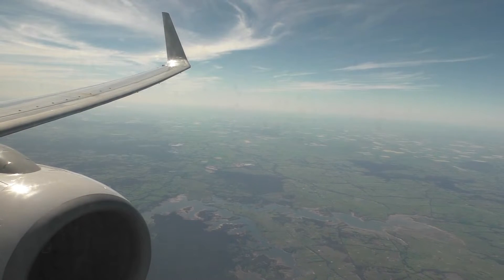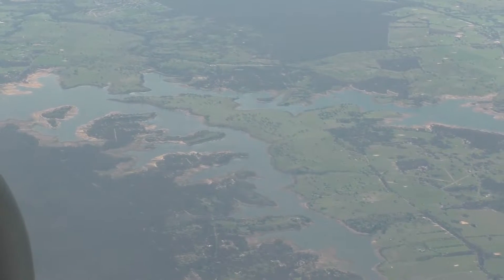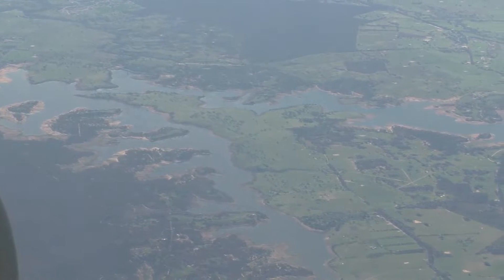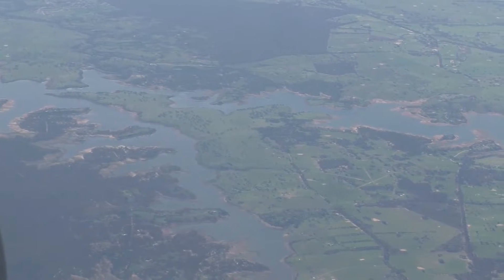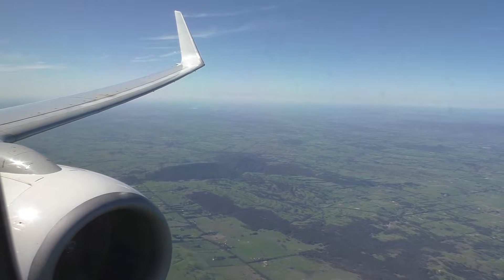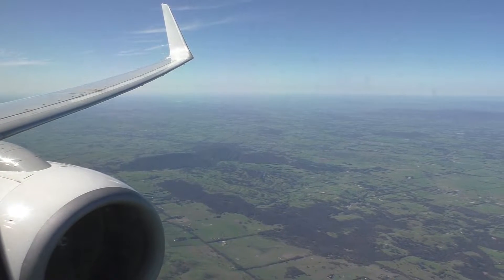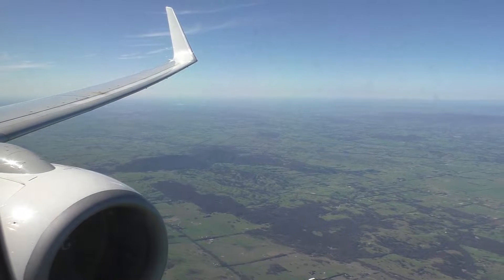Today's flight was short but sweet. Cabin crew were very friendly and the weather made it such a beautiful day for flying. For your information, I paid $40 and used 16,000 Qantas frequent flyer points for this flight. The usual price for business on this route is around the $650 mark, and economy averages around $150.